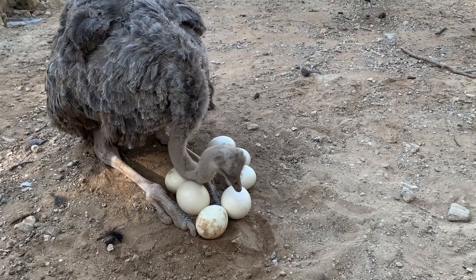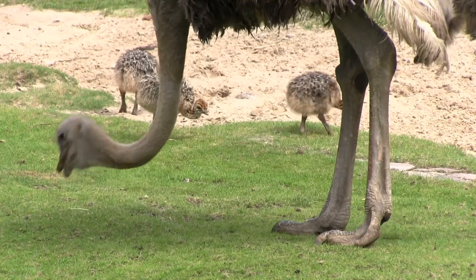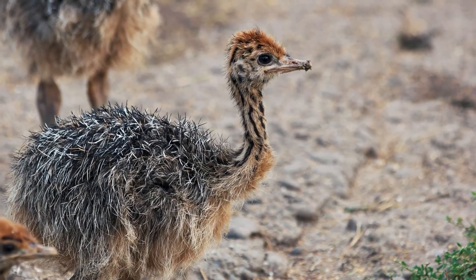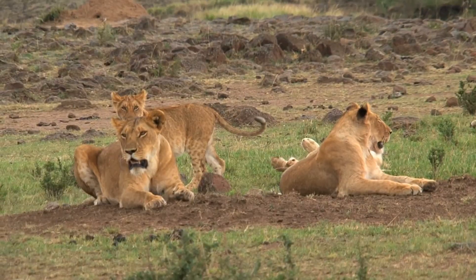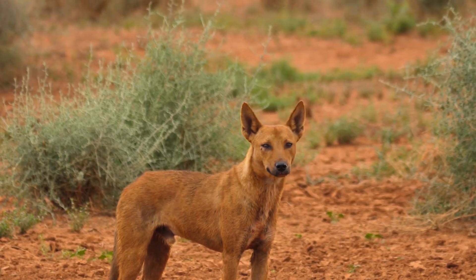Once they emerge from their giant eggs, both ostrich and emu chicks are encapsulated in fluffy down at birth, offering them warmth and a degree of camouflage — essential for survival in the harsh, predator-filled environments of their respective homelands.